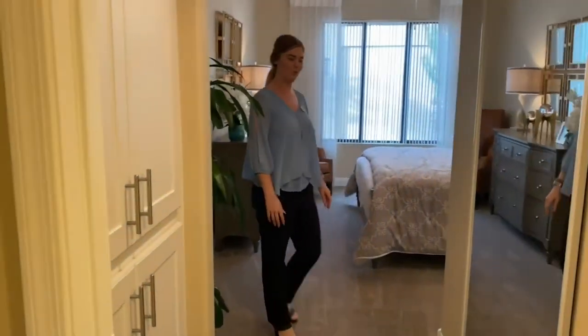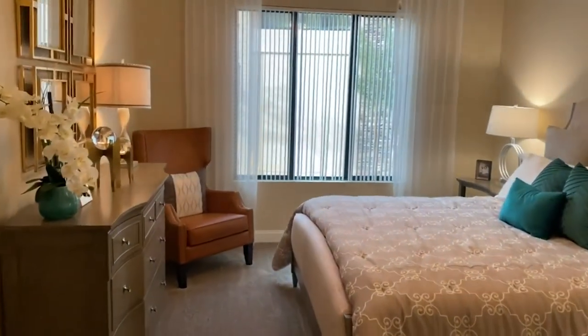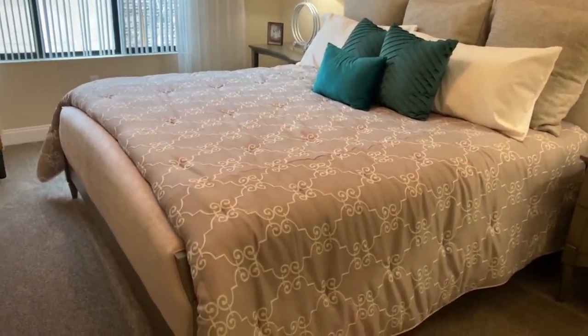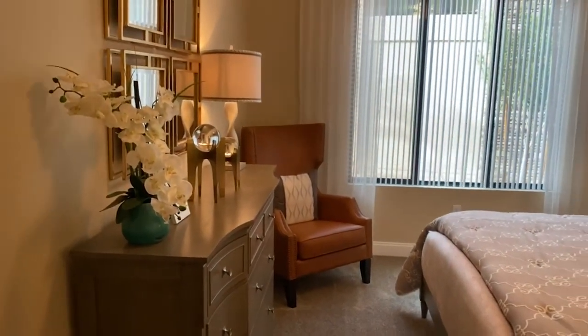And here's the bedroom. For size reference, there's a king-size bed with oversized furniture and still plenty of room to walk around — you'll definitely have a lot of space to do what you want with it.